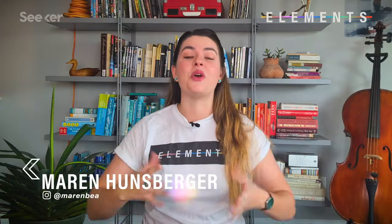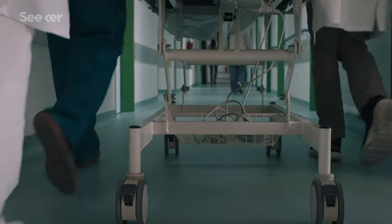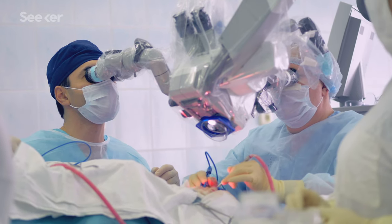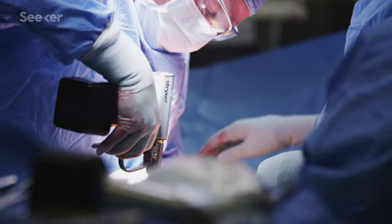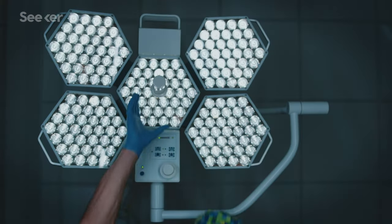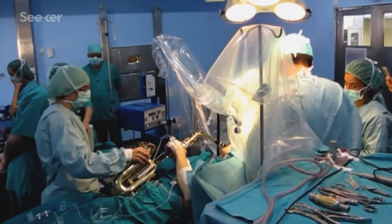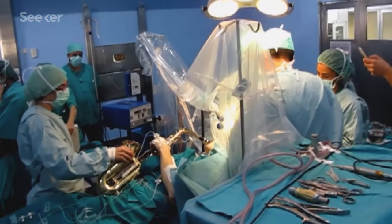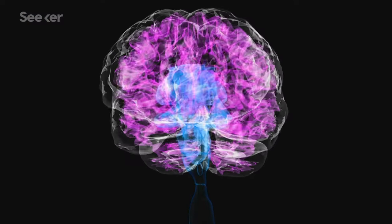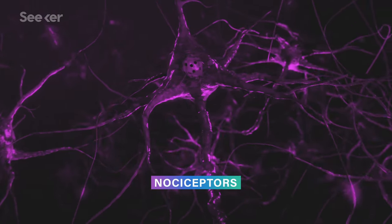This is something called an awake craniotomy. The patient is sedated for the beginning part, where the doctor makes an incision in the patient's scalp and drills into their skull with specialized tools to remove a section of bone. Then the patient is brought out of sedation by the anesthesiologist so they can be conscious while the doctor operates on their brain — which apparently doesn't hurt because the brain doesn't have any nociceptors, the nerve cell endings that detect pain.